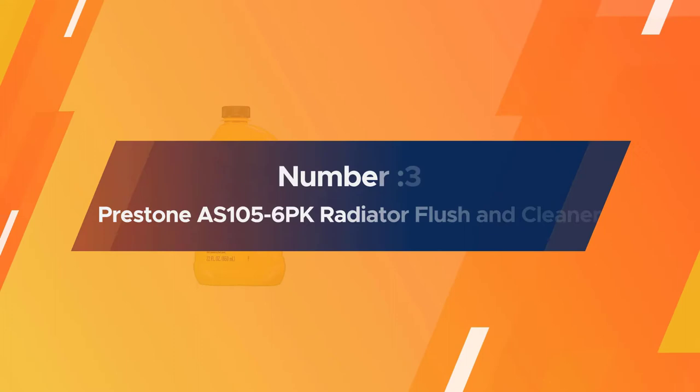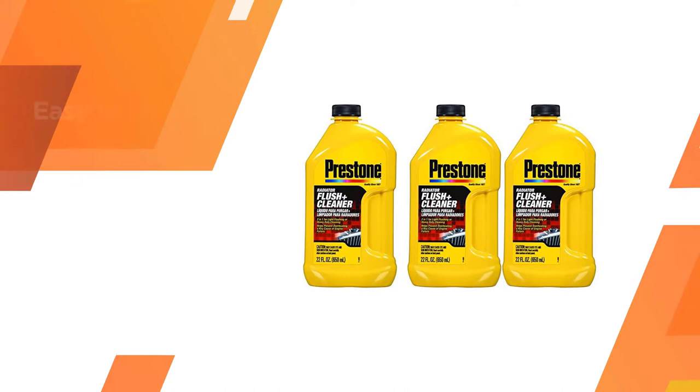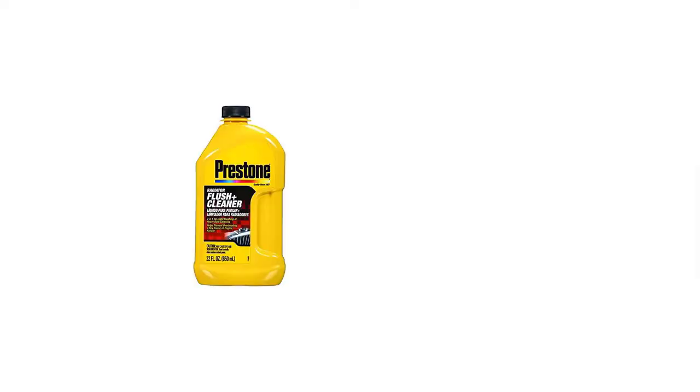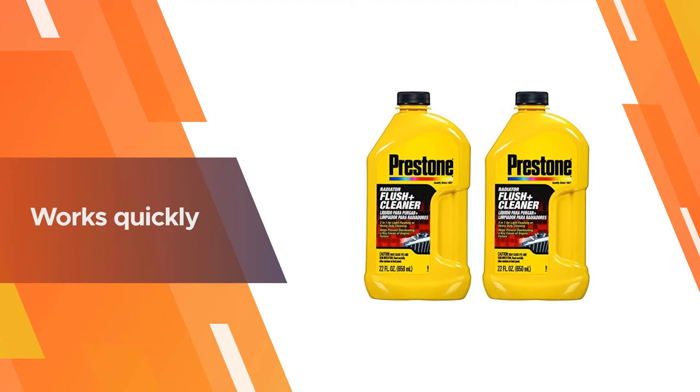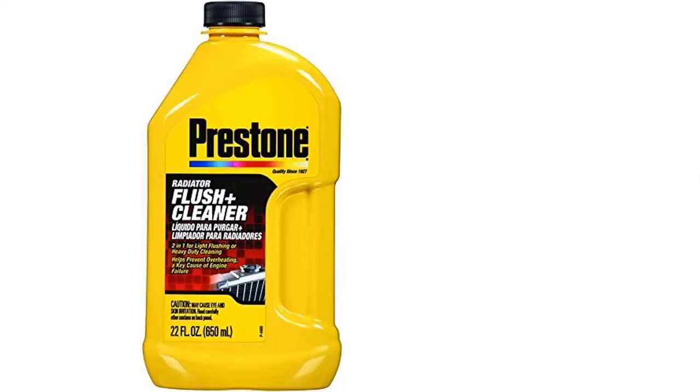Number three: Prestone AS156 Radiator Flush and Cleaner. Prestone Radiator Flush and Cleaner made our top product list because it is easy to use and effective. This product will remove heavy blockage from your cooling system without the use of acidic or damaging chemicals. This product works quickly, although the directions state to pour it in and flush it out after only a few minutes.